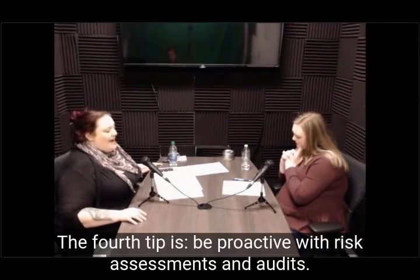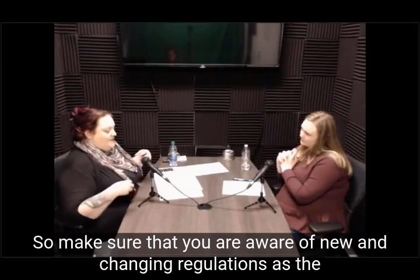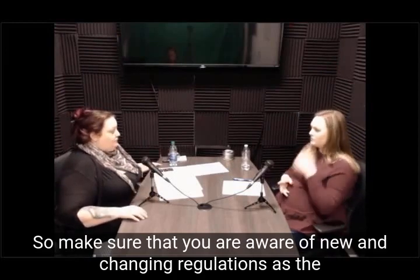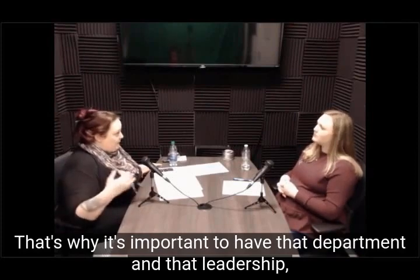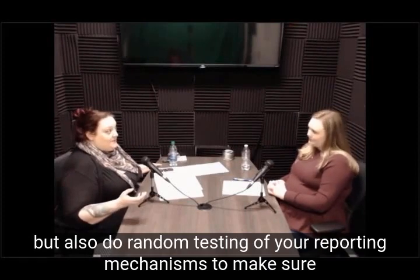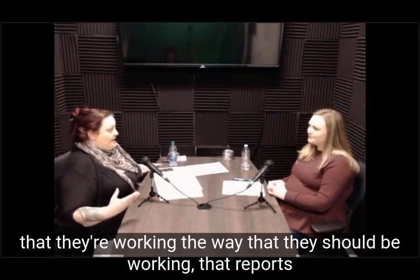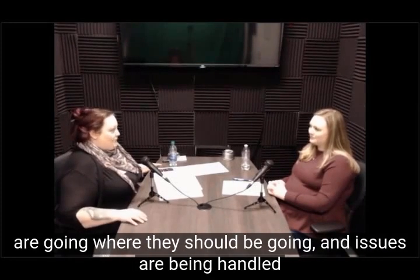Tip four: be proactive with risk assessments and audits. Make sure that you are aware of new and changing regulations as a compliance department — that's why it's important to have that department and that leadership. Also do random testing of your reporting mechanisms to make sure they're working the way they should be, and that reports are going where they should be going and issues are being handled appropriately.